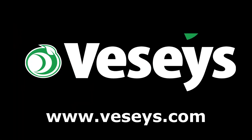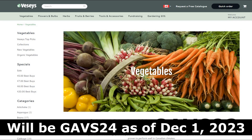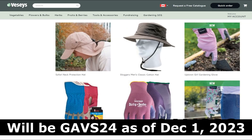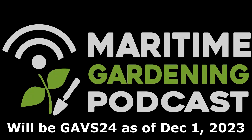If you want to help support everything I'm doing here, go to Veseys.com to buy whatever you need for your garden this year. Use my coupon code GAVS23 to get free shipping as long as there's a pack of seeds in the order and no oversized items. They have seeds, fruit bushes and trees, soil amendments, pest solutions, tools, clothing, and lots of other stuff too.